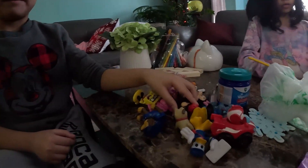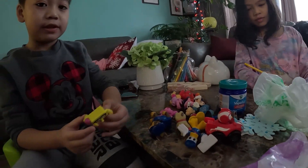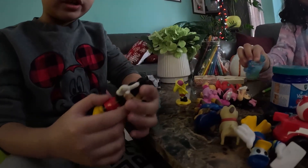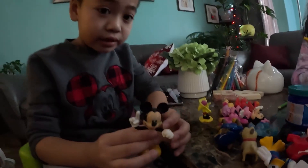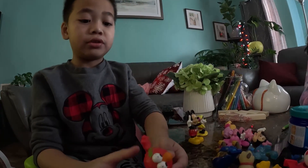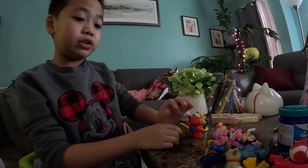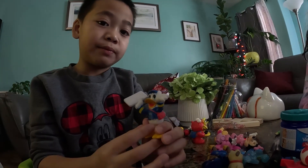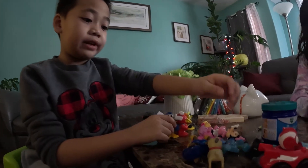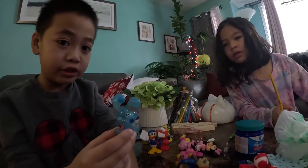Okay, here's my toys again. First off we got Spongebob and we got Mickey Mouse. And we got Elmo too. And we got another Mickey Mouse from Mickey Mouse, which is Donald Duck. And then last we got Blue.